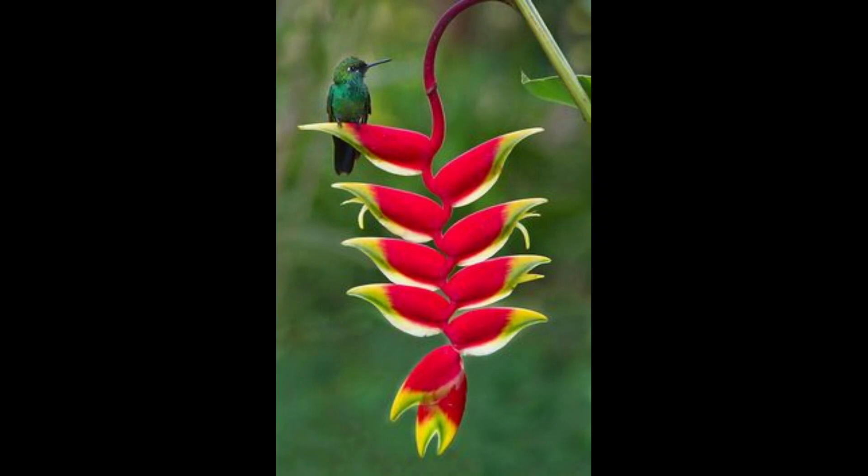These plants also act as host flowers to hummingbirds. The flowers bloom in a trailing line, with each petal appearing on the other side of the main flower stem. The tips of the petals are colored a bright yellow. This is a very common tropical plant kept by gardeners, and it belongs to the Heliconia genus.